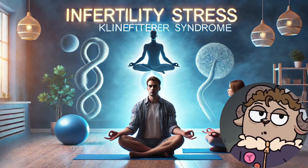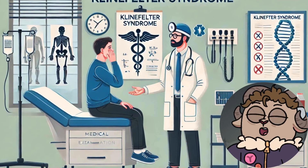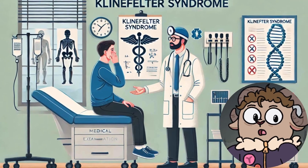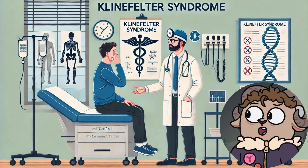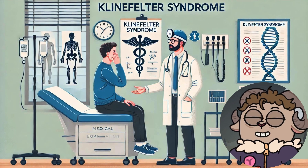For those who cannot achieve biological fatherhood despite these interventions, alternative paths to parenthood such as sperm donation or adoption can be considered. These options offer the chance to build a family and experience the joys of parenting.